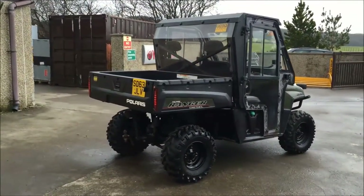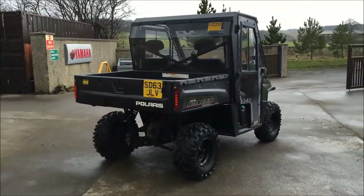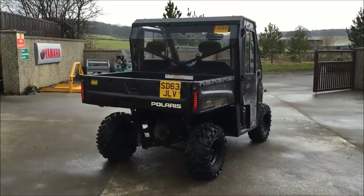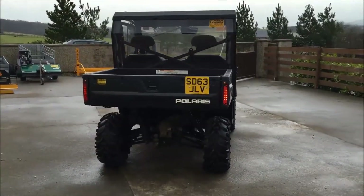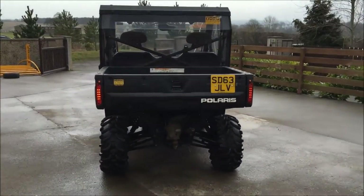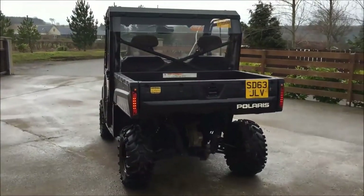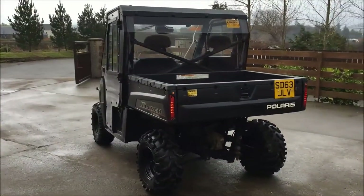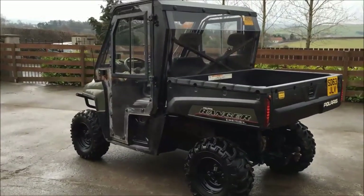You can see it's registered for the road as an agricultural vehicle, registered on a 63 plate as would have been the case this time last year. Full oversize bear claws on the back — twelve and a half inch as opposed to the standard tens that come on the machine, giving you a bit more clearance and width for grip. Tipping bed as you'd expect, with a dump-down back tailgate.